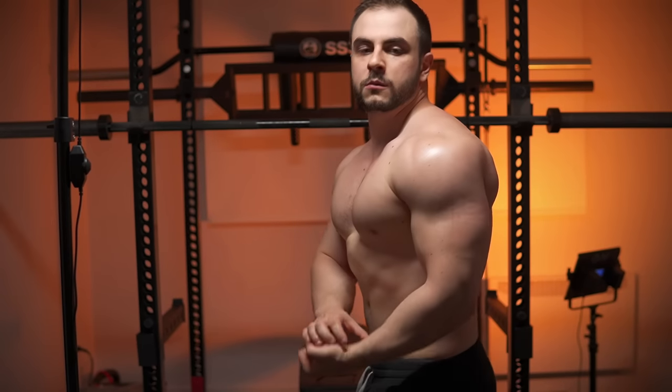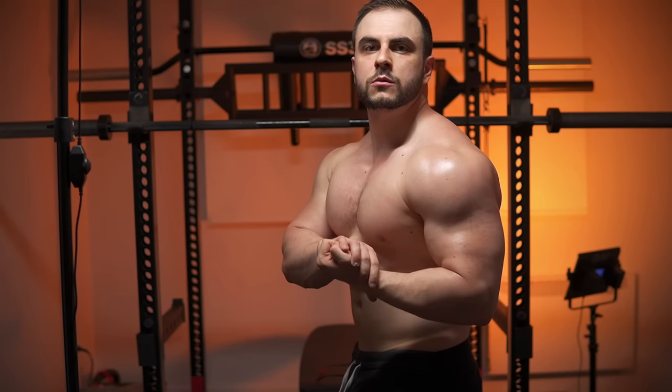Torso dominance is a condition that affects many naturals, especially in the online fitness community. This is where the center of your body is rather thick, but the outer extremities are lagging behind. Natural hypertrophy describes this as the spider physique — typically being a thick chest and upper back with puny arms, which you might have right now, or at least have seen some people with this problem.